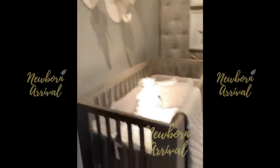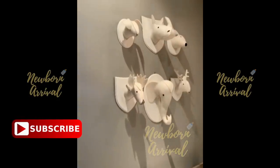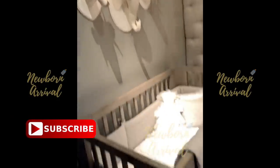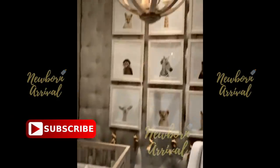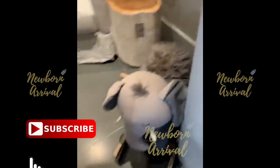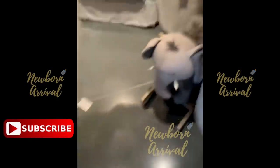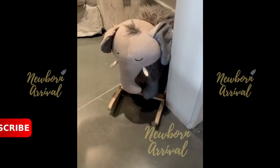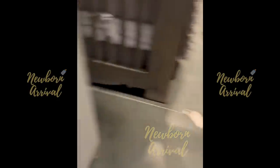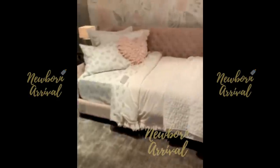This little setup has fake taxidermy on the wall and all the animals — it's kind of an animal theme. We even have a little elephant! We have to give Brooklyn this elephant. That is the cutest — I didn't even see the elephant at first.